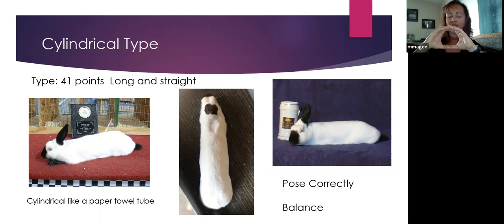You can see that in these three examples. Their height approximates their width. You can see that nice evenness of the top line across those two does on either side, and on the one in the middle you can see the nice evenness of the sidelines. She's even all the way down from the shoulders to the hips, with very little taper or graduation in size. This balance is really important to Himalayans.